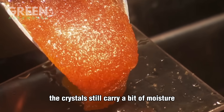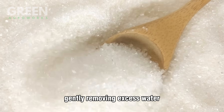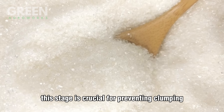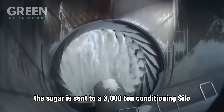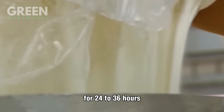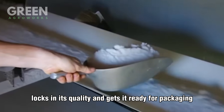The crystals still carry a bit of moisture, so they head to the rotary dryer — a massive machine where warm air flows over the sugar, gently removing excess water. This stage is crucial for preventing clumping and ensuring long shelf life. Once dried, the sugar is sent to a 3,000-ton conditioning silo, where it's slowly cooled and dehumidified for 24 to 36 hours. This final resting period stabilizes the sugar, locks in its quality, and gets it ready for packaging.